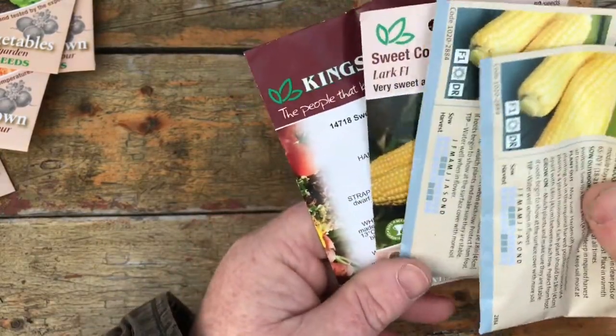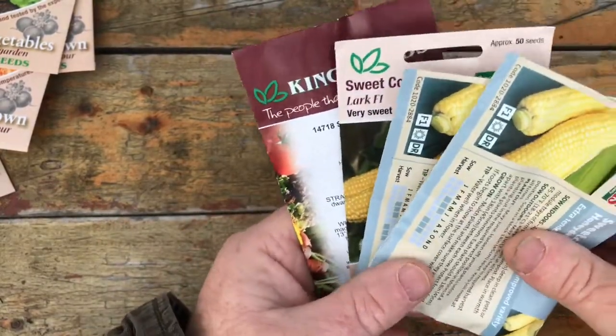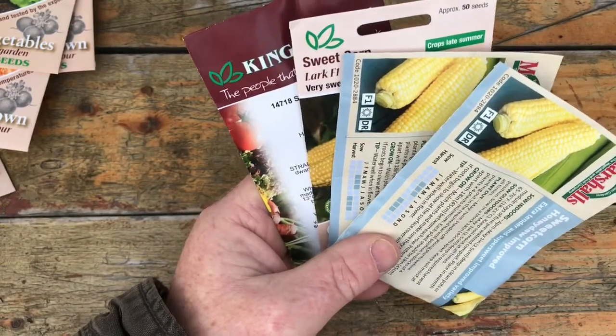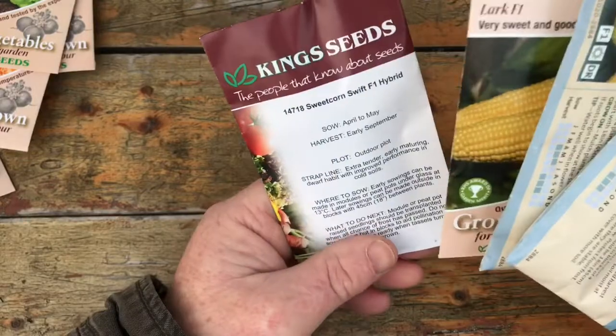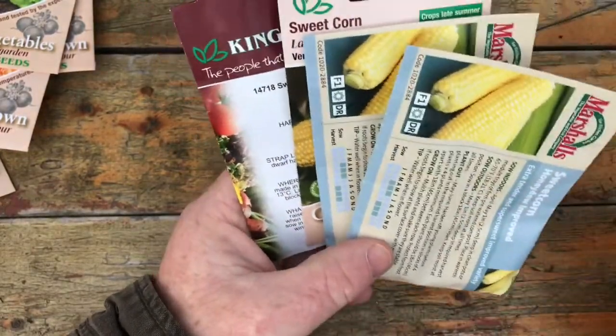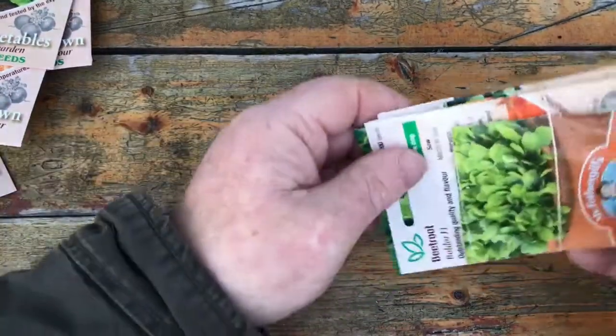I can't remember exactly how I did them — I did them in root trainers and I'll put a photograph up. The root system on them was excellent. I'll just have to think back on exactly how I sowed them and at what depth. That's the sweet corn — I won't keep you much longer.